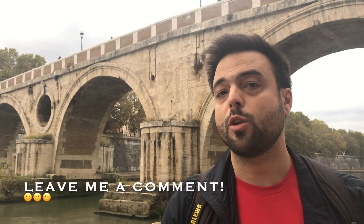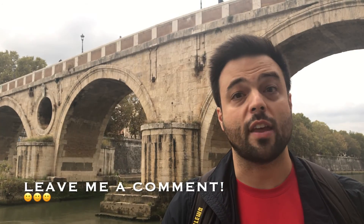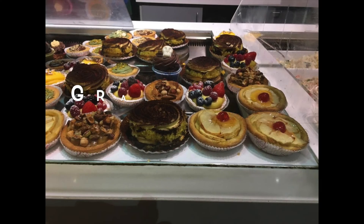That's going to do it for this episode and I really hope you liked it and got some good ideas for when you come here to Rome. I hope you're hungry too! If you did like this video, please give me a thumbs up. Also consider subscribing and hit the bell so you won't miss my videos — they come out every single Saturday. Thank you.